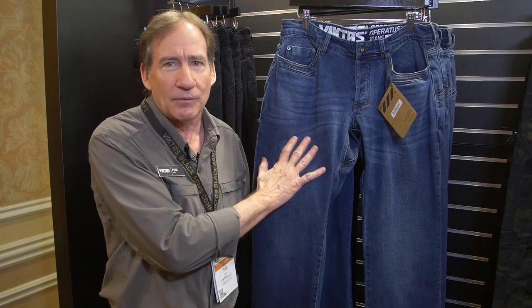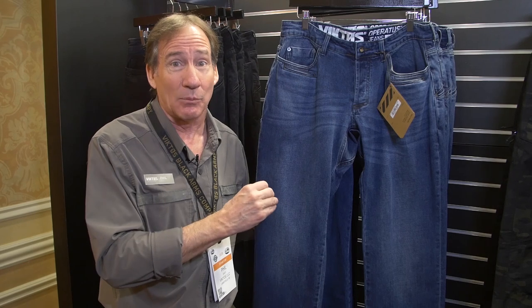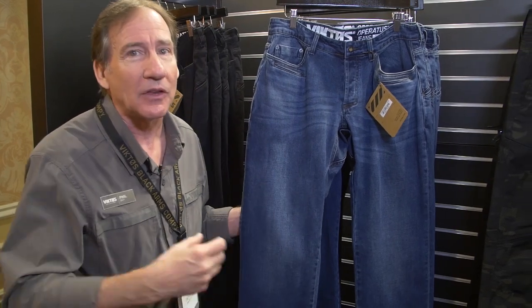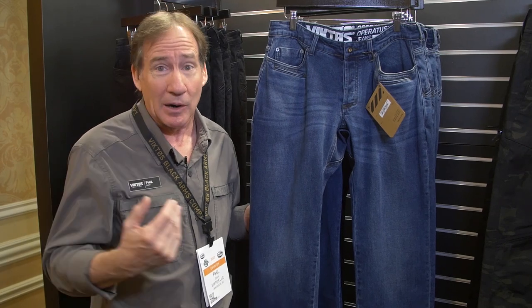So that's the look of this pant right here. What you're really getting out of this is a very tactically capable pant. There's a lot of things about it that make it more than just the jean that you would buy at a department store.